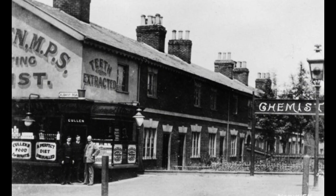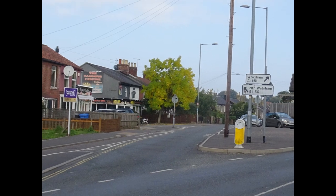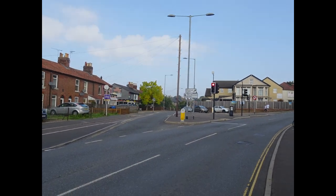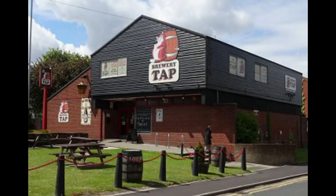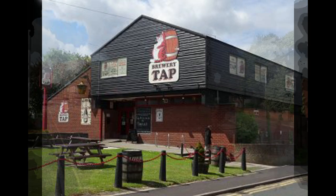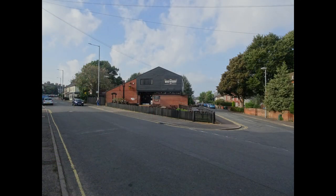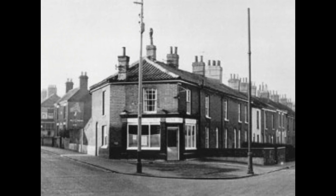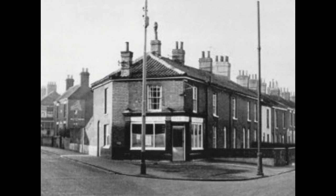This is the view of the Albany Road junction in the early 1900s with Cullen's Chemist, and the present day view, and we will take the right hand fork past Point House at this point. This is the Fat Cat Brewery Tap in 2015 together with the current view, occupying the site of several houses and the Beaconsfield Arms until their demolition in 1973.